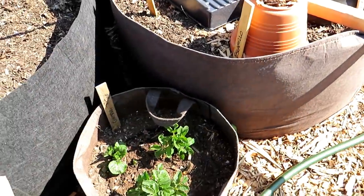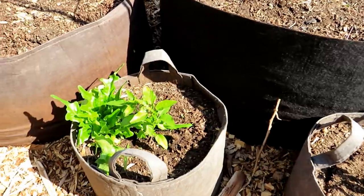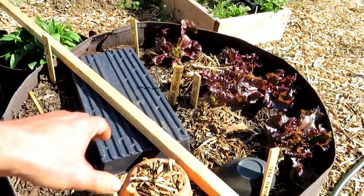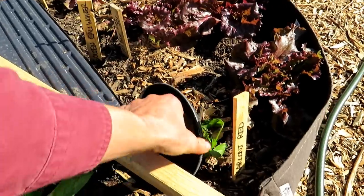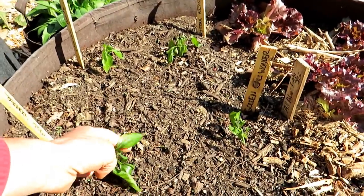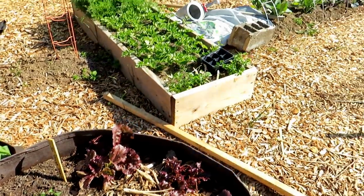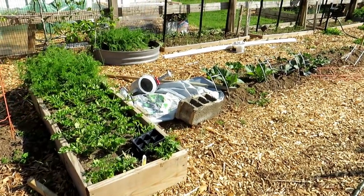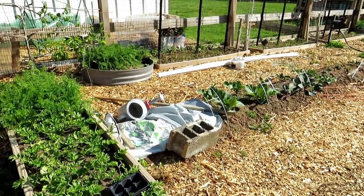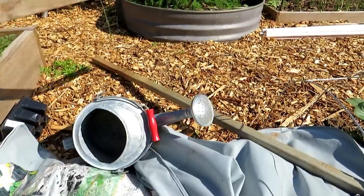Peppers in here — it looks like it's going to be 50-50, some got beat up, some survived. Those peppers over there look good; I'm using bowls and different things to cover them. It looks to me like it got much colder last night than the local weather said. So if they say it's going to be 36 degrees — that's not quite frost time — you still want to protect your plants because it can get colder than expected.